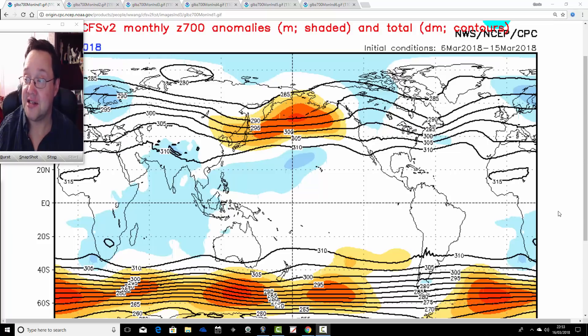We're going to look at CFS 700 millibar height anomalies first, then the corresponding temperature and precipitation anomalies that go with those heights, and just have a bit of fun seeing what they're showing for spring and summer.